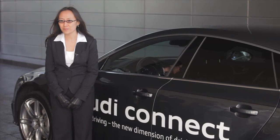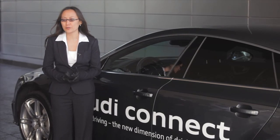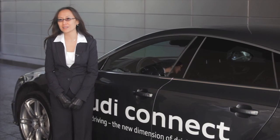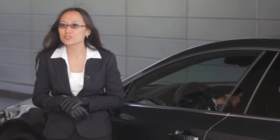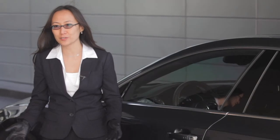My name is Annie Lien. I'm a senior engineer at the Electronics Research Lab, which is part of Audi of America. The demo today that we show is piloted parking for the Audi Connect. What you see is this car that gives you the feature of saving time and also provides you a stress-free lifestyle.